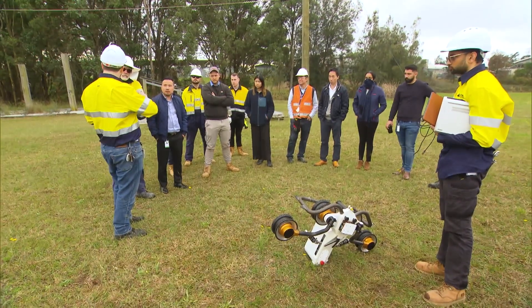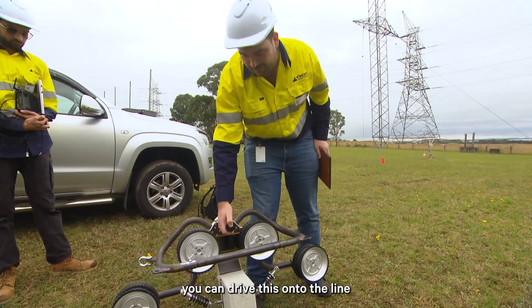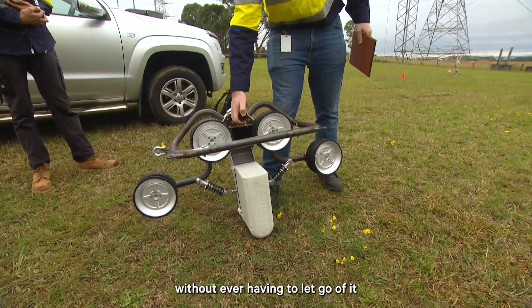This technology, developed here in Australia, is a real game-changer. You can drive this onto the line and clamp it on the line without ever having to let go of it.